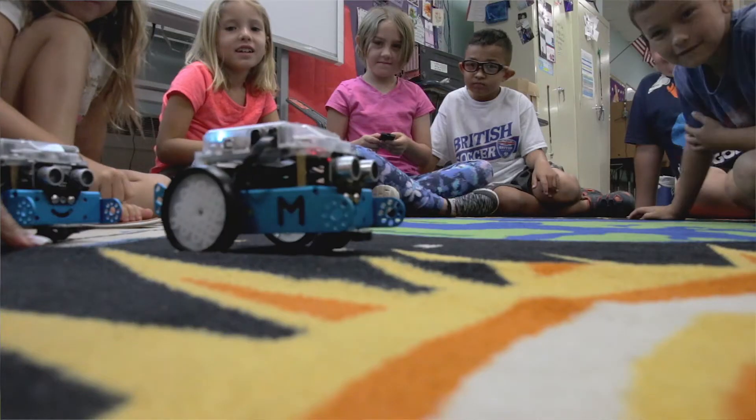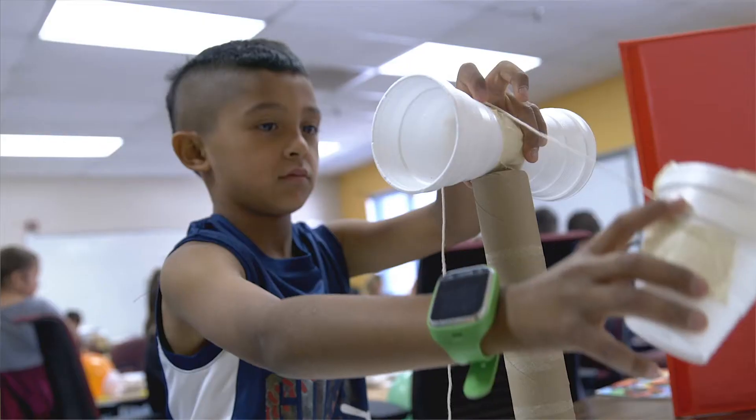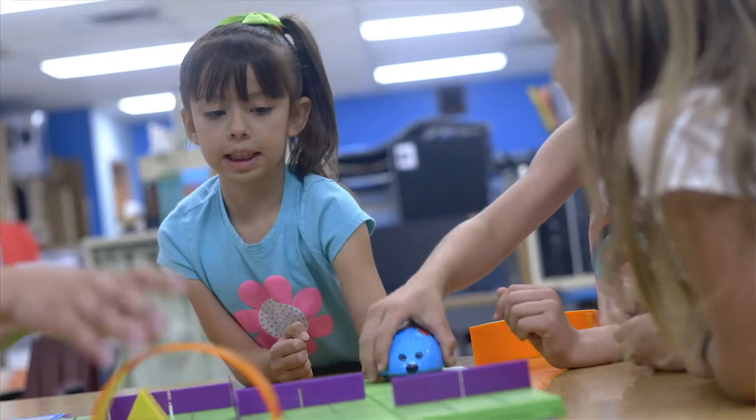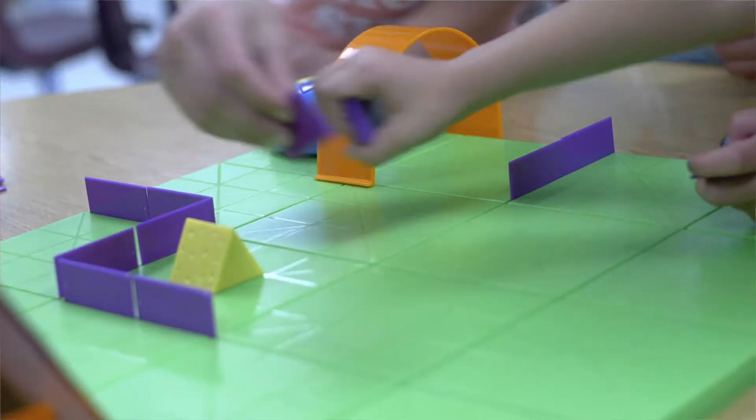The summer is all STEM — science, technology, engineering, and mathematics. This is not like regular school where the kids have grades to worry about and they have homework. They get to come and explore science and fall in love with science.